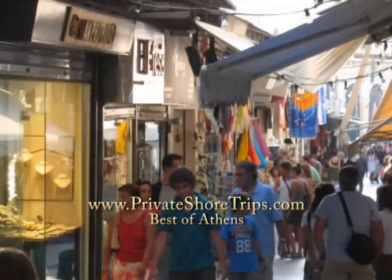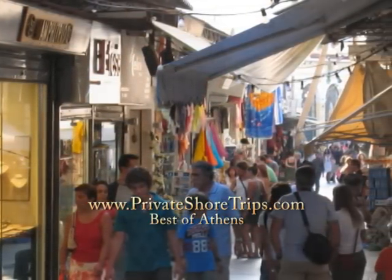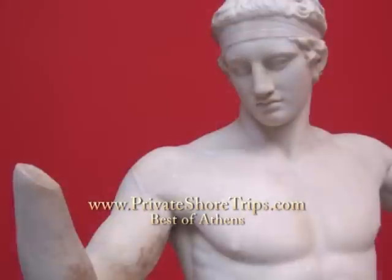Afterwards, you may choose to visit the famous Plaka District for some free time and shopping. Or, round out your tour with a visit to the National Archaeological Museum, which houses some of the world's best examples of Greek sculpture and antiquity.